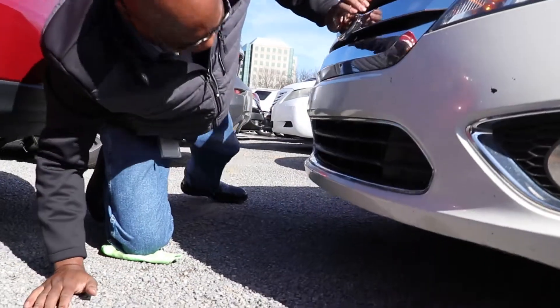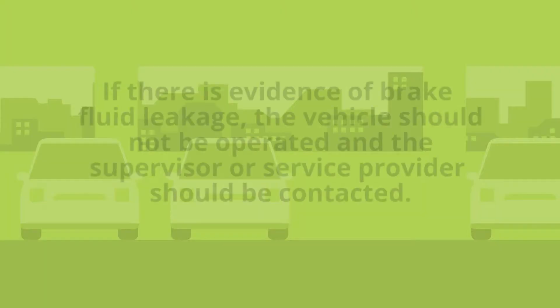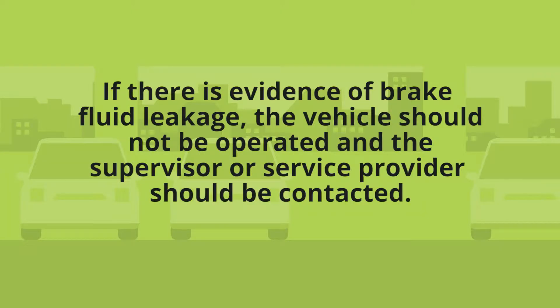Brakes. Visibly check for any obvious damage to the brake system or leakage. If there is evidence of brake fluid leakage, the vehicle should not be operated and the supervisor or service provider should be contacted.